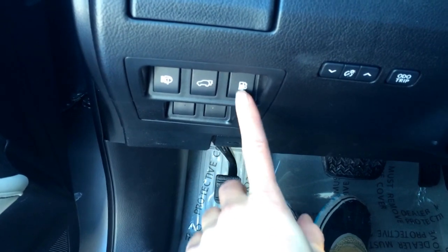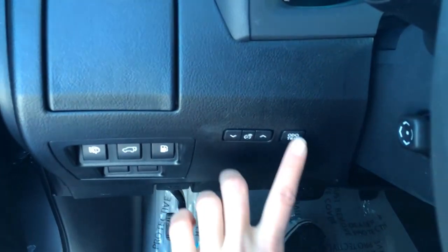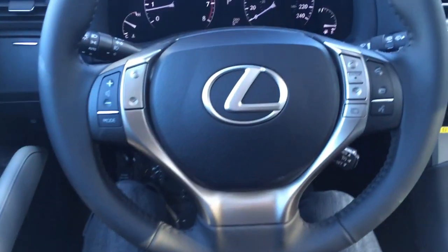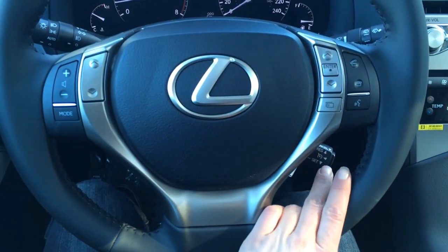You have your headlamp washers, trunk and gas cap release, cup holder for yourself, dashboard lighting, odometer trip. You have a power tilt and telescopic steering wheel, it's fully leather wrapped. You have your audio controls, hands-free communication, Bluetooth, cruise control.